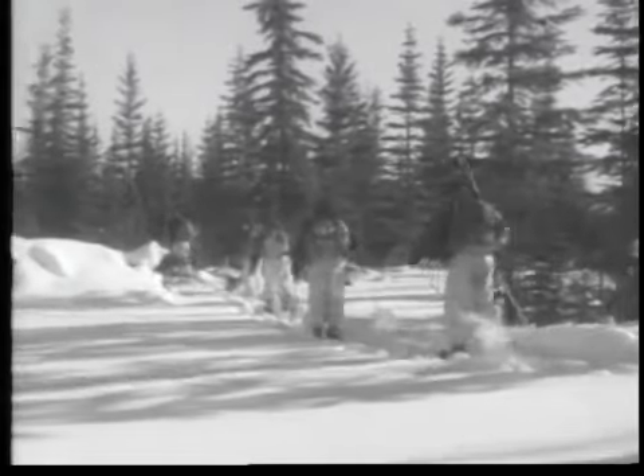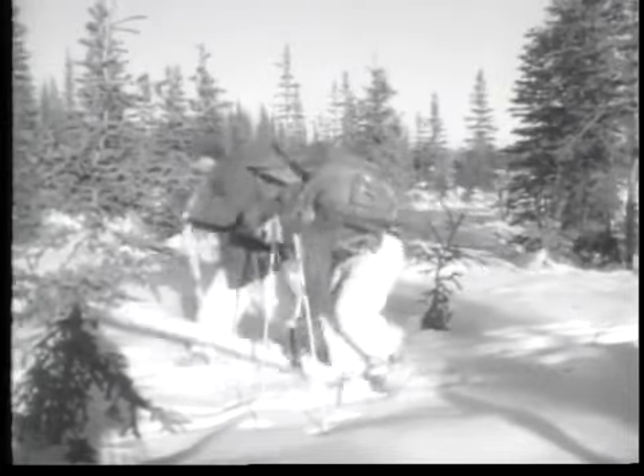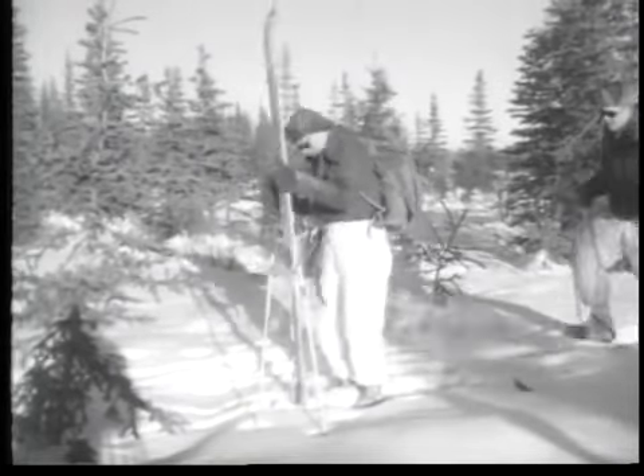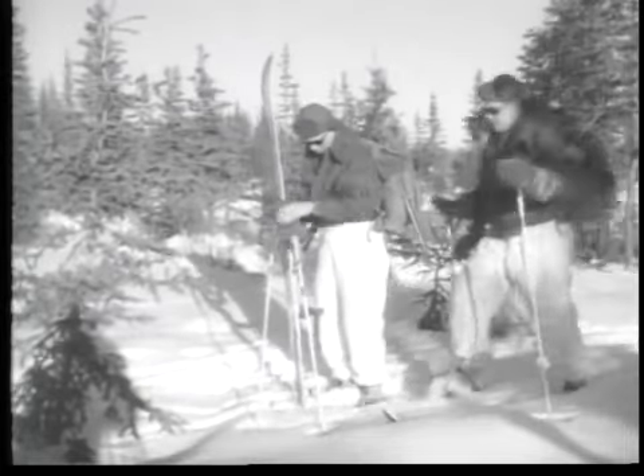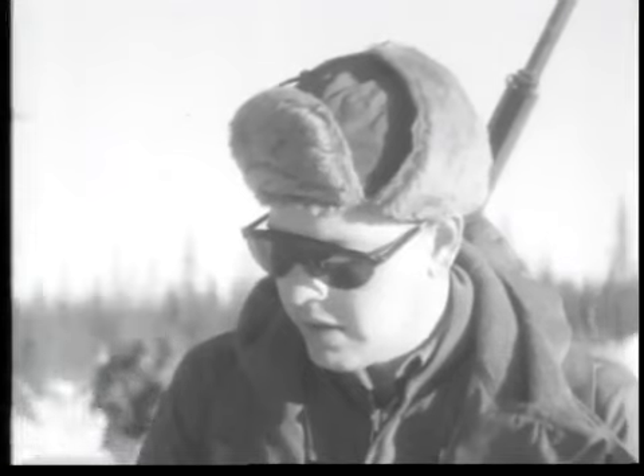Frozen lakes provide natural trails. Tracks are kept within concealing shadows when possible — trees throw very long shadows in the north. A broken ski binding: in case of mishap, the column is not held up, and a soldier is never left alone in extreme cold. They'll fall in with the column again or overtake it at the next rest halt.